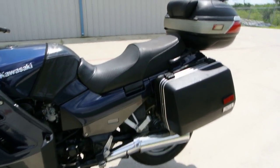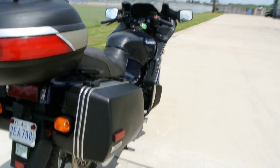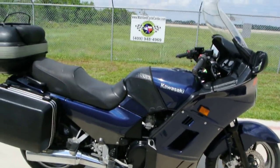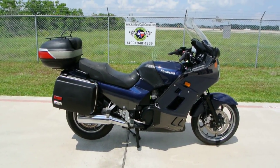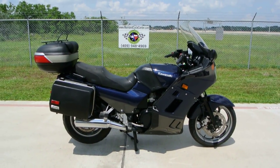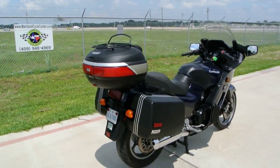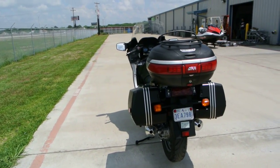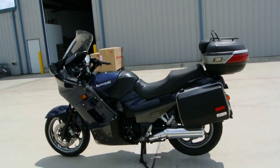It has a center stand, as you can see with it sitting on the center stand now. Just a really great bike, a lot of bike for the money. These are known to run a lot of miles, so even though this one's got 58,000 miles on it, I think there's still some life left in it. This bike has not been abused — it looks like it's been ridden and maintained.